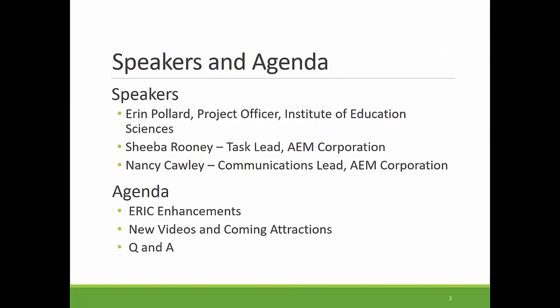So today, three of us will be speaking to you. I'm going to begin by giving you an overview of the enhancements we've made to the ERIC record. Then Sheba Rooney from the AEM contract is going to walk you through the ERIC website to demonstrate the new features and how to use them in your work. Following the online tour, Nancy Colley will let you know about some new communications products, including recently released videos and more products and events in the works. Then we will answer any questions that you may have.